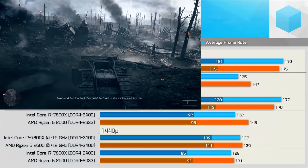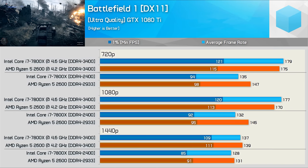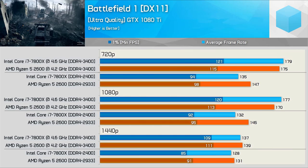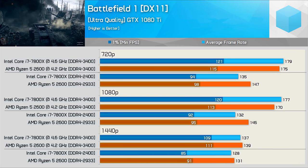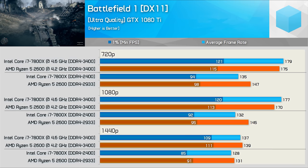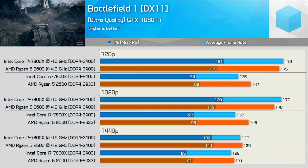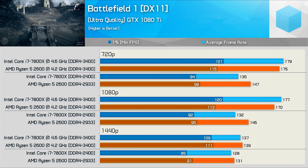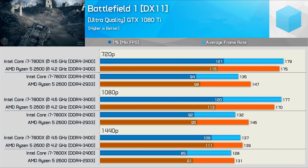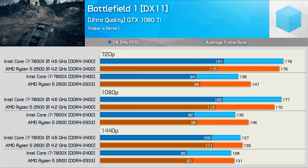Battlefield 1 throws up some mixed results. Starting at 720p the 2600 was faster out of the box with 9% more frames on average, though frame time performance was much closer. However once overclocked the 7800X is up to 5% faster, and we see similar trends at 1080p. It's not until 1440p that margins really close up, and although the overclocked R5 2600 was a few frames faster, those results are within the margin of error.